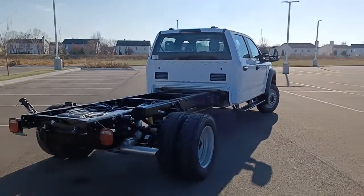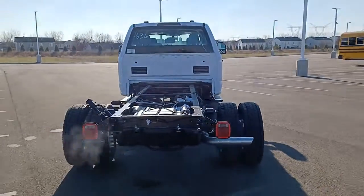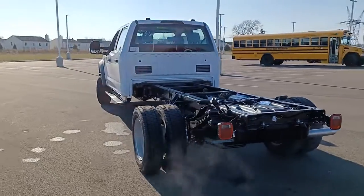Astoundingly strong, yet surprisingly comfortable, that's the F450. See for yourself when you take it out for a test drive. Our professional staff looks forward to giving you excellent service.